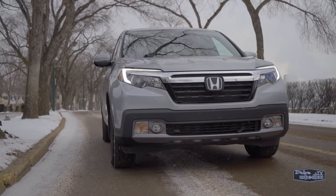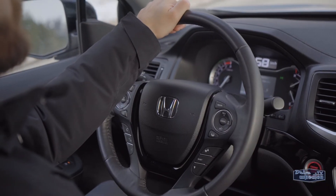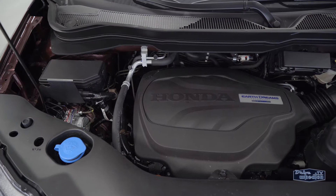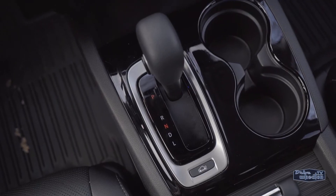As mentioned earlier, it's not a traditional body-on-frame truck, and its unibody design gives it a more comfortable ride and handling that feels more like a car or crossover. The Ridgeline comes with just one powertrain option, but it does the trick: a 3.5-liter V6 engine good for 280 horsepower and 262 pound-feet of torque, with a 6-speed automatic transmission.